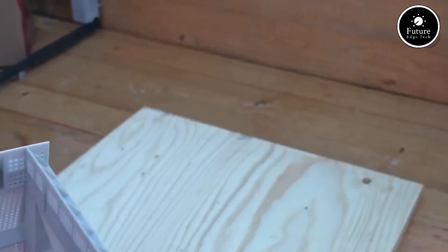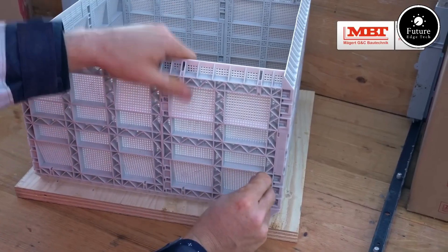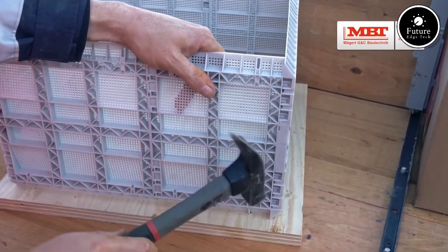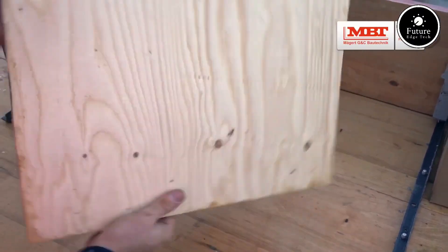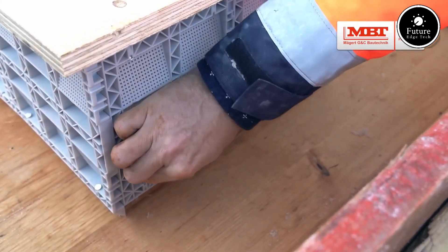Made from high-quality materials, the Stekbox MBT is lightweight, durable, and easy to install. Its modular structure allows for quick assembly and disassembly, reducing downtime and improving productivity. With multi-terminal compatibility, it supports various configurations, making it perfect for compact and high-performance setups.